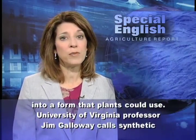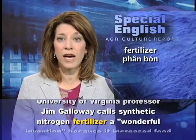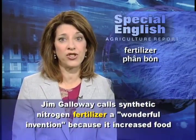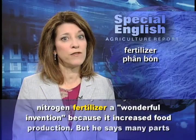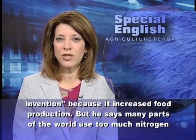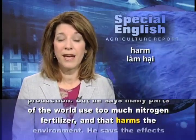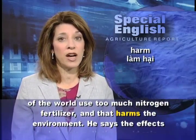University of Virginia professor Jim Galloway calls synthetic nitrogen fertilizer a wonderful invention because it increased food production. But he says many parts of the world use too much nitrogen fertilizer, and that harms the environment.